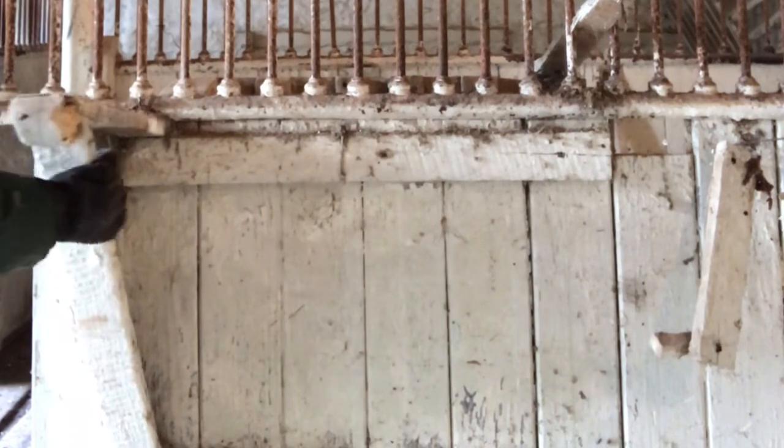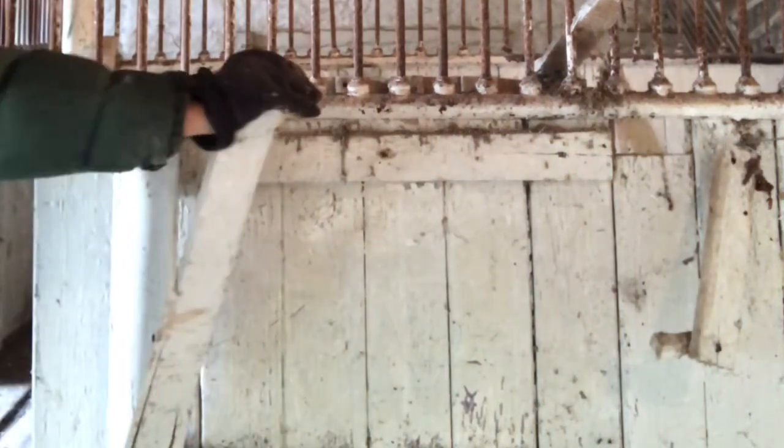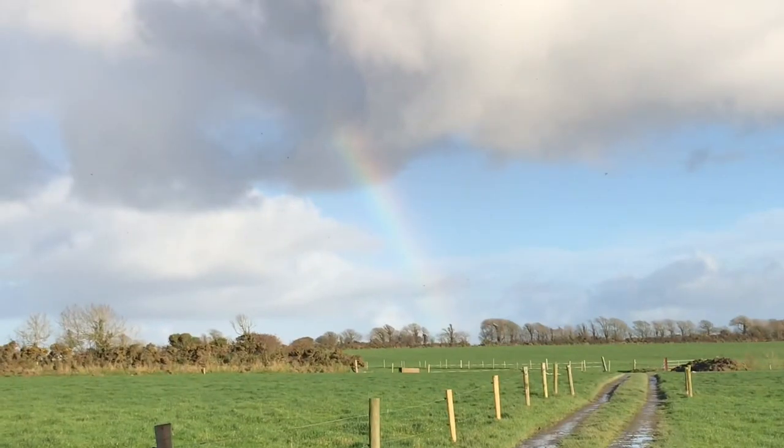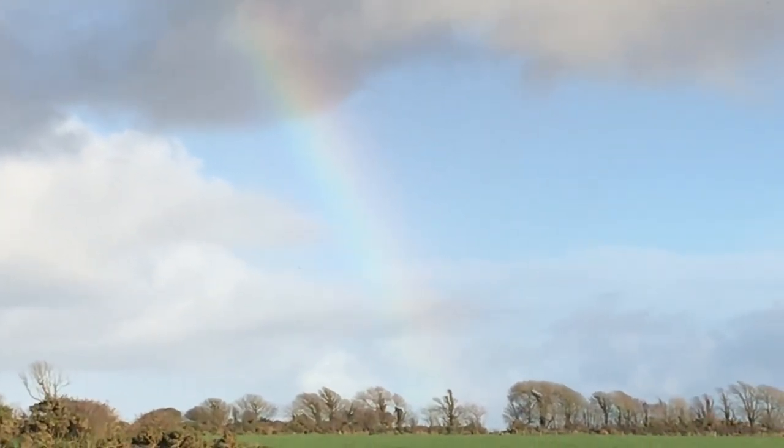I might rebuild it, might not, don't know. I saw rainbows, so I'll take that as good luck for the next few days.